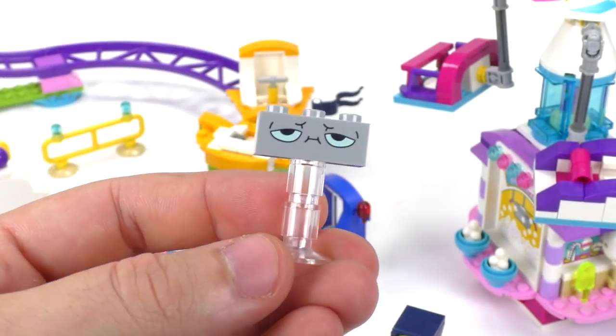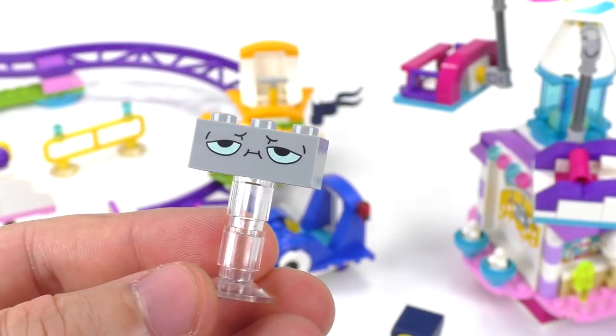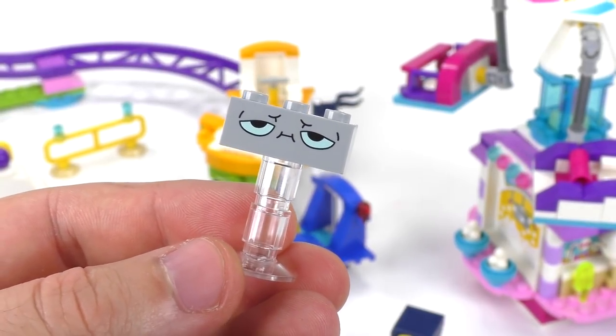And last here is Rick — the one-by-three, also with a frown. Lots of frowny characters in this particular set. But let's look at the whole thing together.